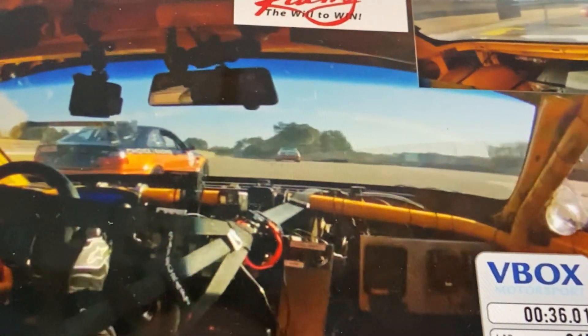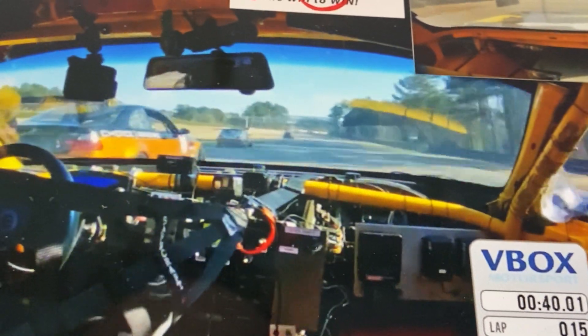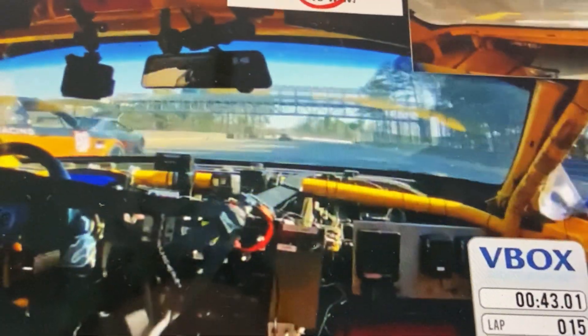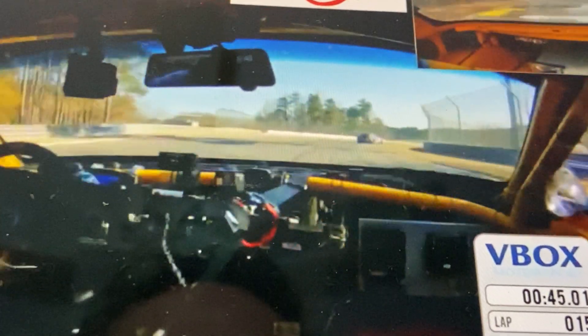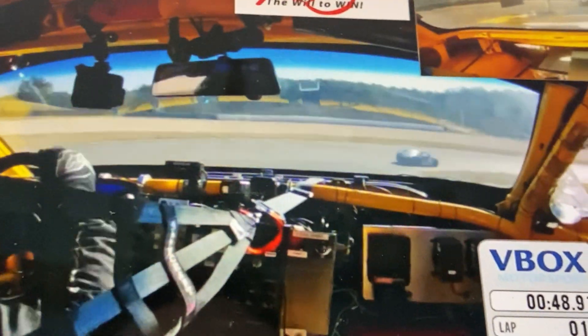I'm going to try and take him around the outside. It looks like he has more power, then it looks like he doesn't, then he does. Then he backs off and I stuff it in deep to commit and get up into the vision of the cars I'm passing. Take the position.